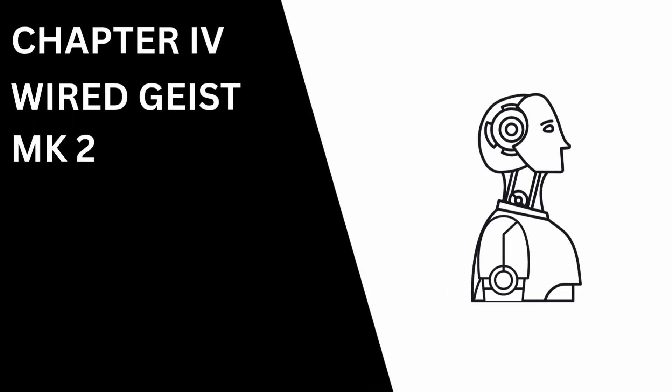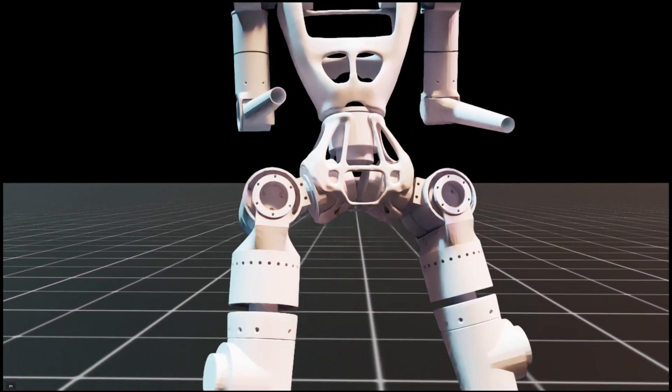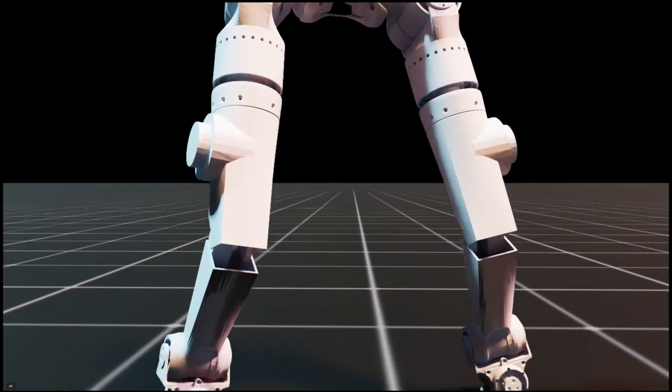With the basic concept proven, I felt the freedom to get truly obsessive with the details. For MK2, the new mantra became: do it right or don't do it at all. So I went back to the drawing board. This wasn't just a redesign — it was a complete reimagining. The goal was to design a robot approximately one meter tall with a frame made almost entirely from 6061 aluminum.